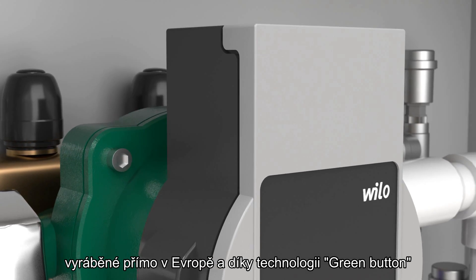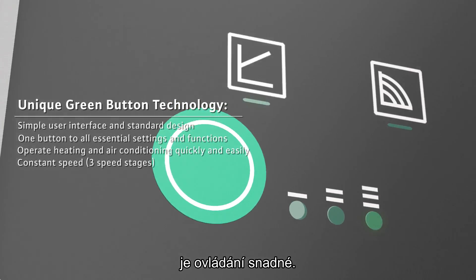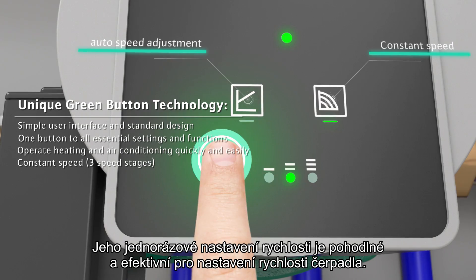Imported directly from Europe and featuring green button technology, it is easy to operate. Its one-key speed adjustment is convenient and efficient for adjusting the pump speeds.